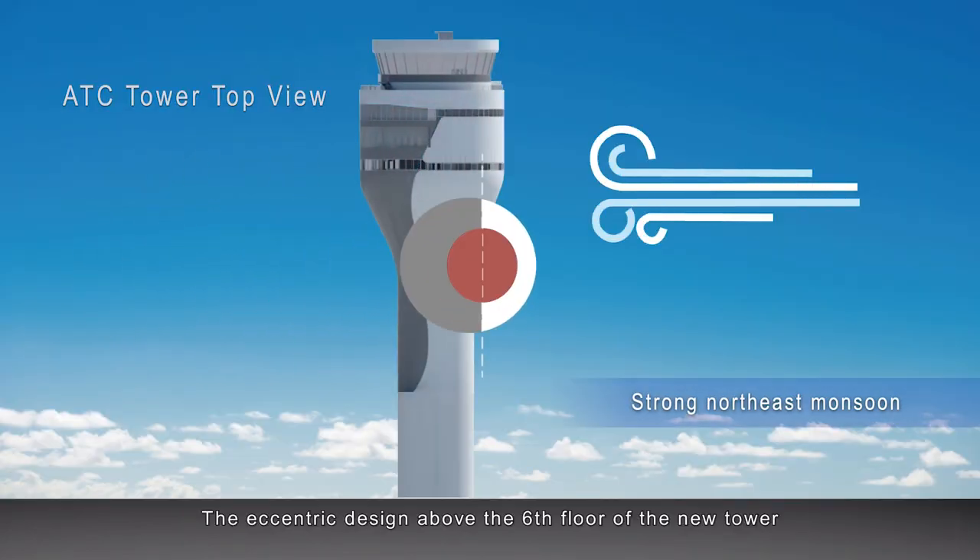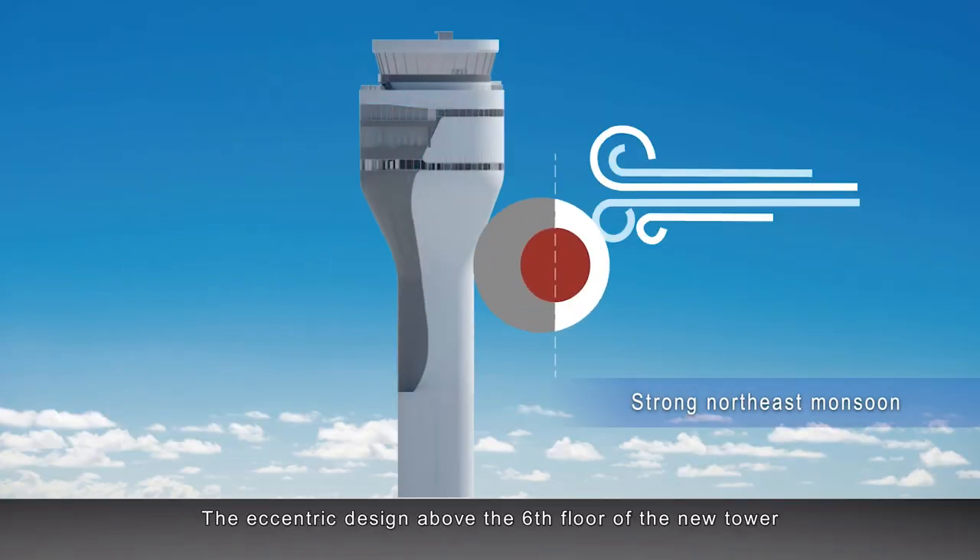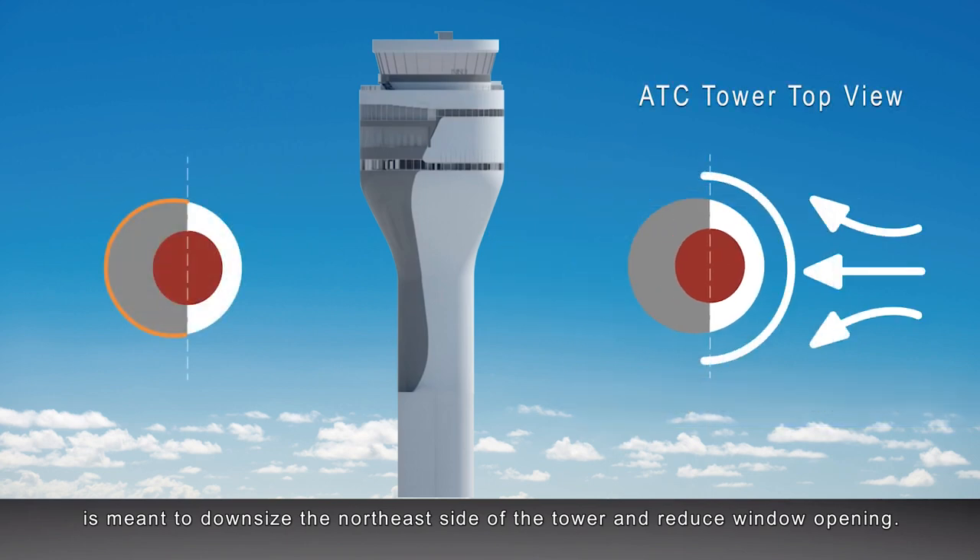The eccentric design above the sixth floor of the new tower is meant to downsize the northeast side of the tower and reduce window openings.